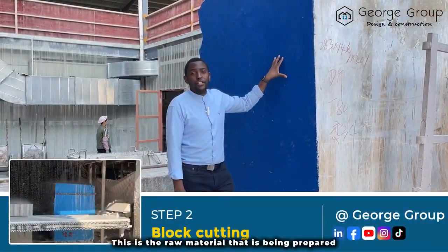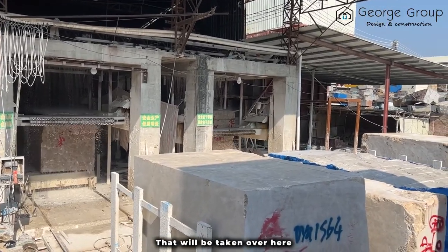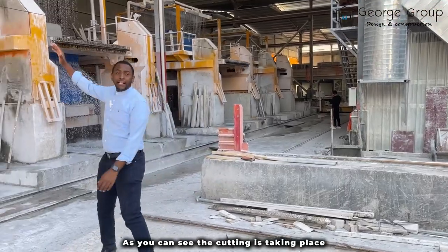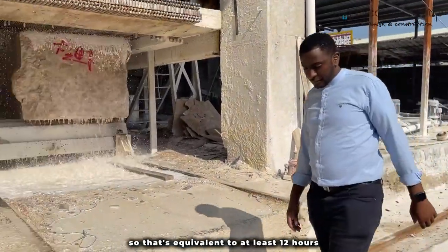This is the raw material that is being prepared to be cut in the cutting machine. This is the marble that is taken over here — as you can see, the cutting is taking place. This process will take at least half a day, so that's equivalent to at least 12 hours.